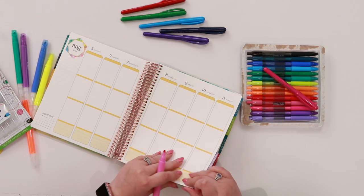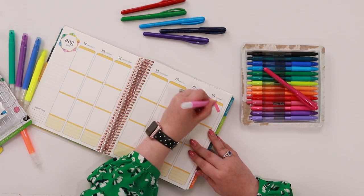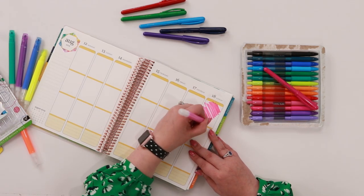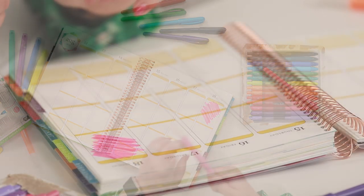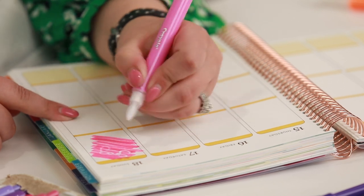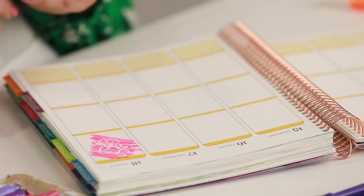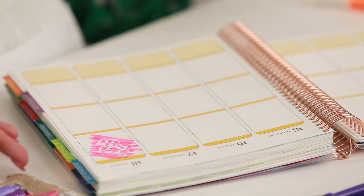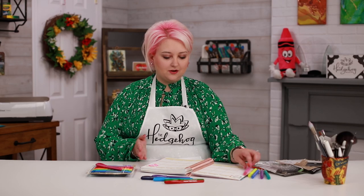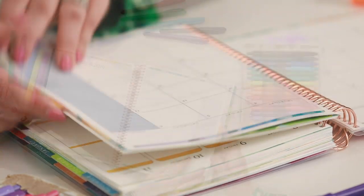For instance, the 18th is my husband's birthday, so I can do the same in here. I can put the time and add my little heart in. I just love that — it's a really fun thing I can do in my planner to help decorate it and record those moments that are important to me.